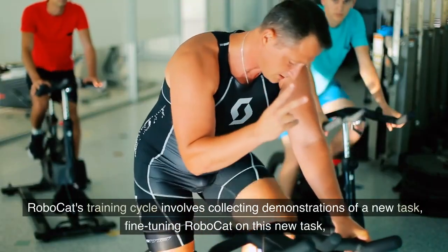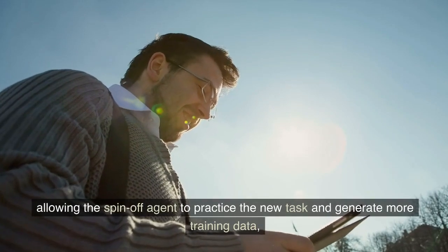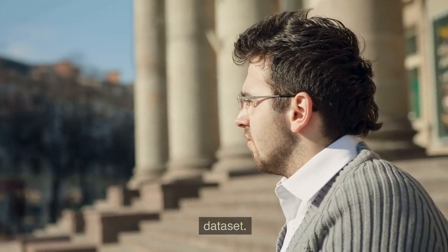RoboCat's training cycle involves collecting demonstrations of a new task, fine-tuning RoboCat on this new task, allowing the spin-off agent to practice the new task and generate more training data, and then incorporating this new data into RoboCat's existing training dataset.